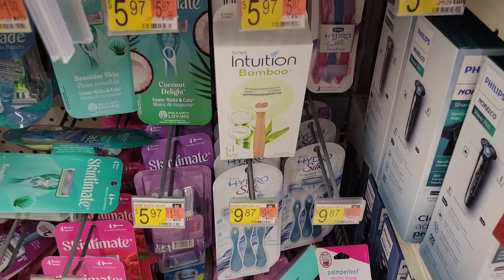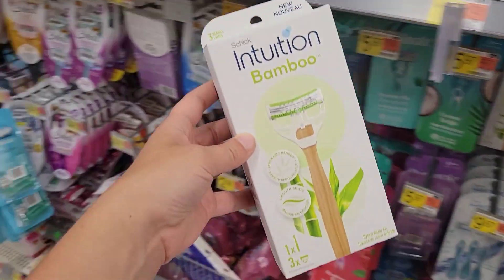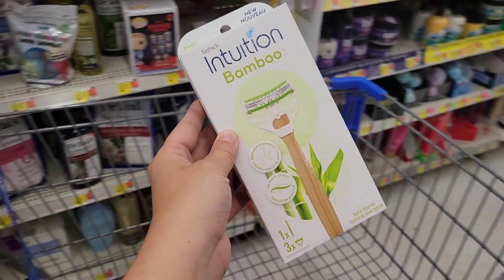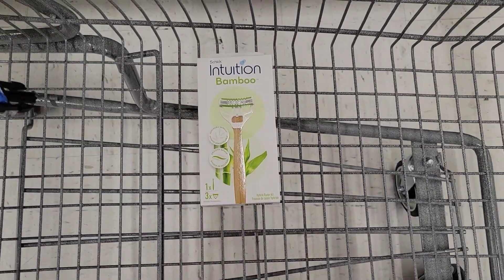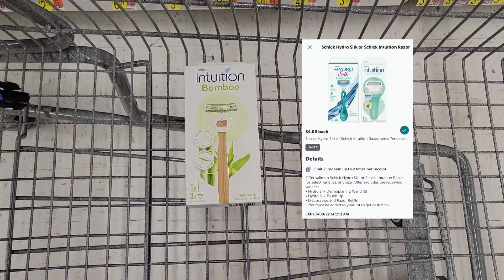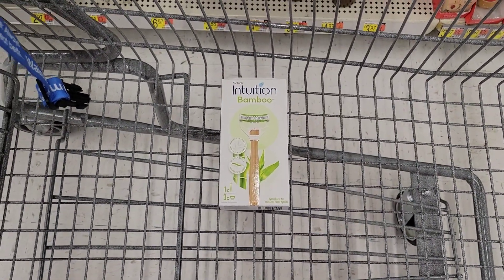Let's go inside and see what we can get at Walmart for super cheap. The first deal I'm picking up are these Schick Intuition Bamboos, priced at $5.97. I'm going to pay that out of pocket, submit my receipt to the Coupons.com app for $4 back, and submit my receipt to Ibotta for $4 back, making this a $2.03 money maker.